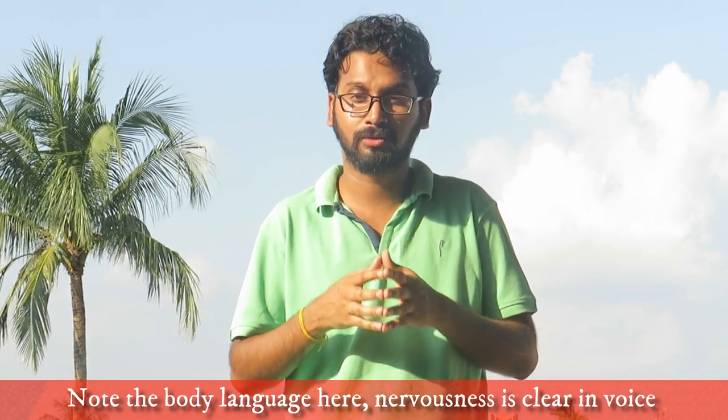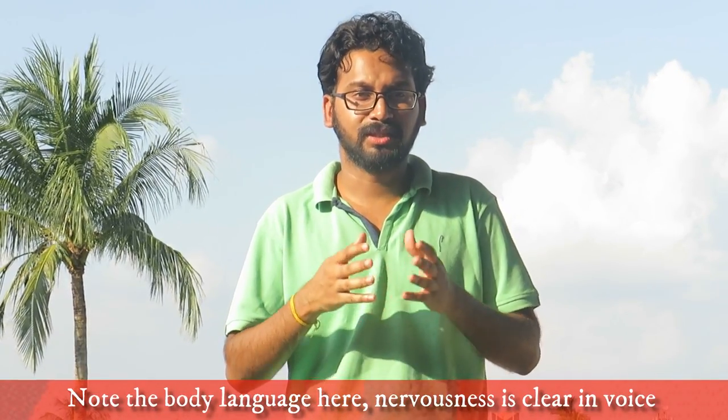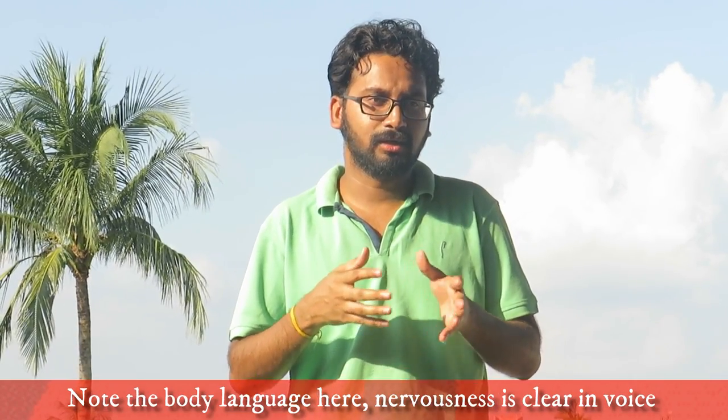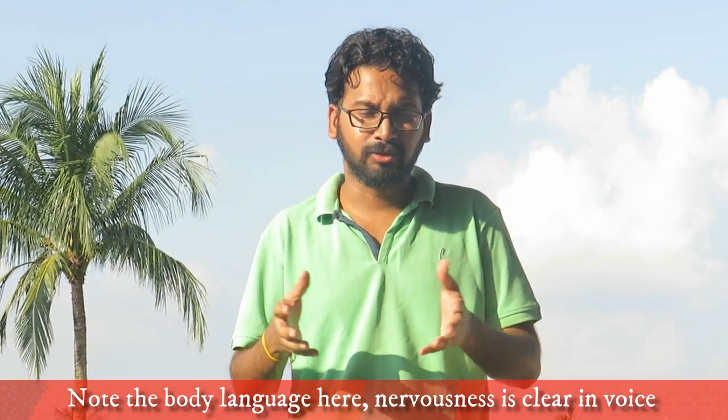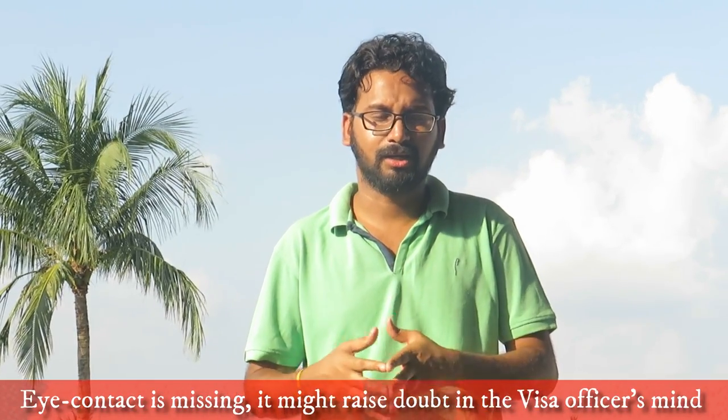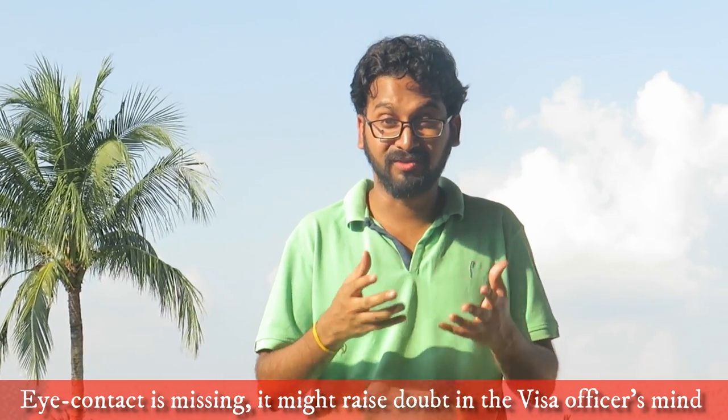Remember, you have to come back to your home country and pursue your career here. This sets the tone for the next portion, which is intent. In the intent portion, the interviewer might ask you about what your future plans are, what you are going to do once your degree is over. Since you have already mentioned that you are going to come back to your home country, in this part you should make your intent clear to the visa officer — tell them what your exact plans are and how you are going to pursue your career once you come back. For example, if you are going to join back your previous employer, tell the visa officer about that.